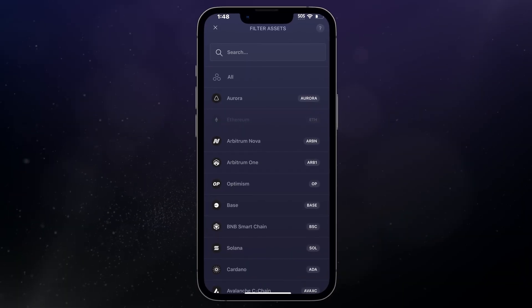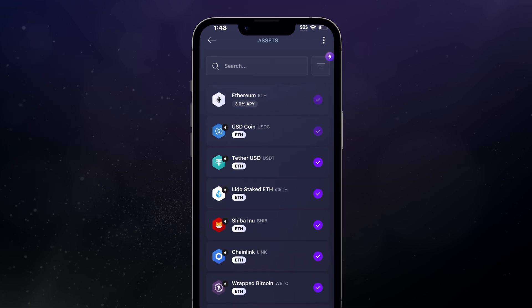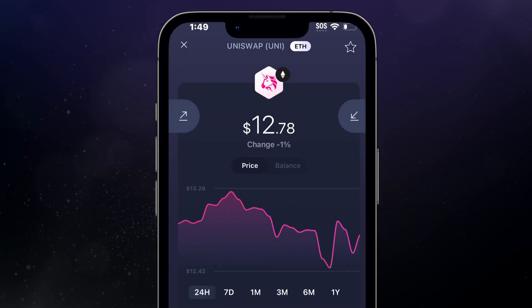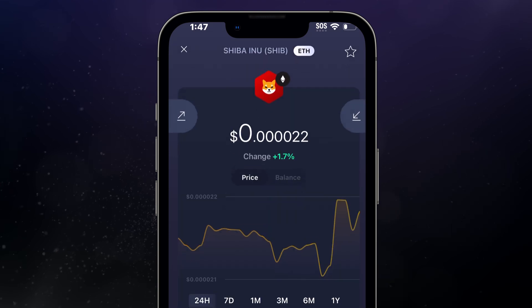Some popular ERC20 tokens include stablecoins like USDT and USDC, the DeFi token UNI, and the meme coins SHIB and Pepe.